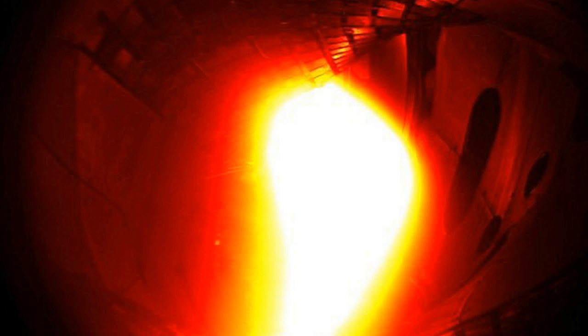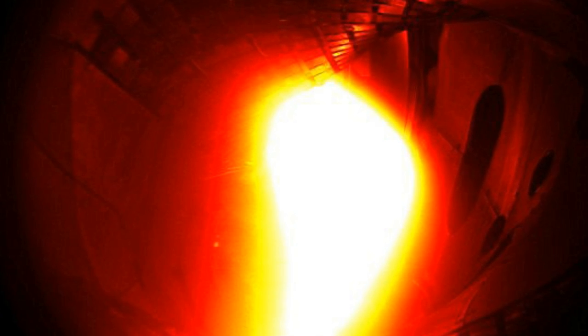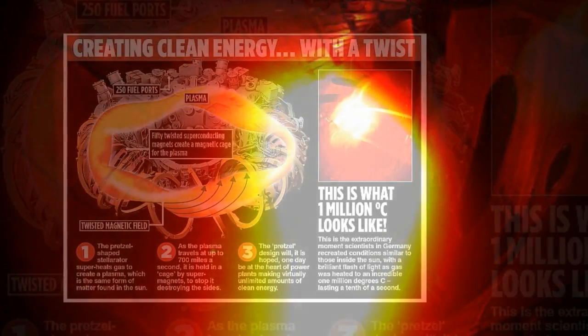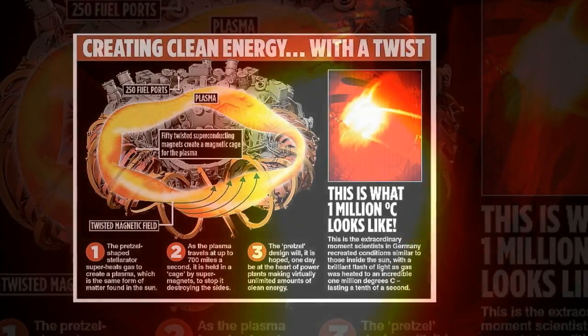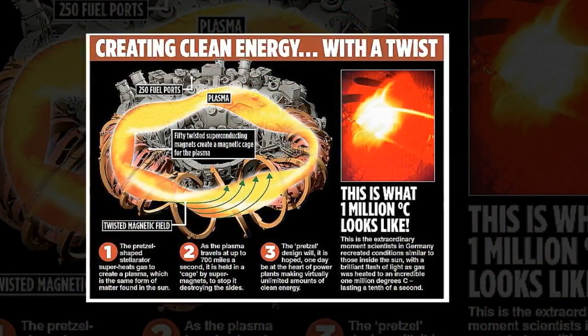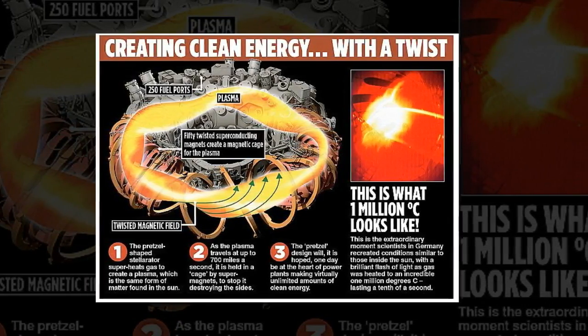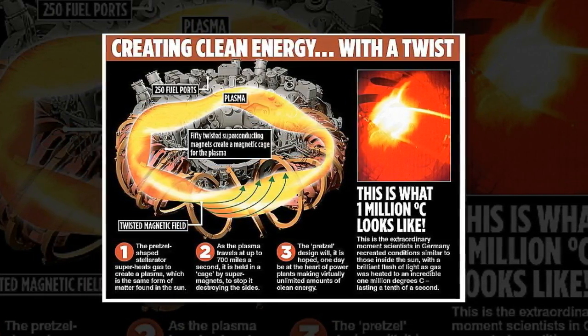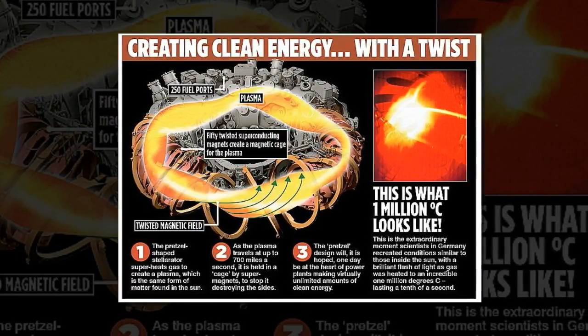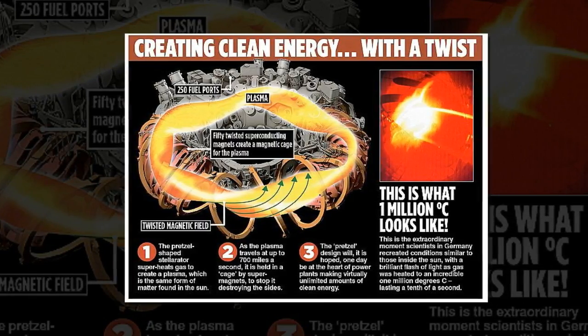Fusion energy could provide near-limitless energy, ending dependence on fossil fuels for generating electricity. Fusion has the potential to cover the energy needs of the world's population into the distant future, the authors said. Fusion involves placing hydrogen atoms under high heat and pressure until they fuse into helium atoms. When deuterium and tritium nuclei, which can be found in hydrogen, fuse, they form a helium nucleus, a neutron and a lot of energy.